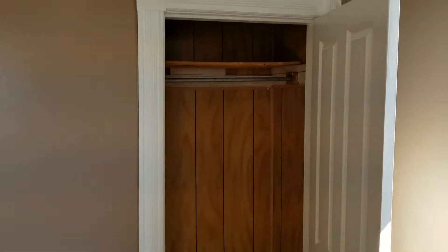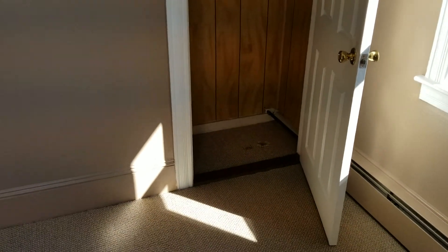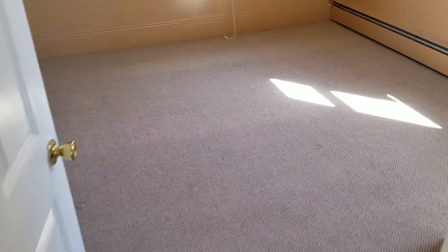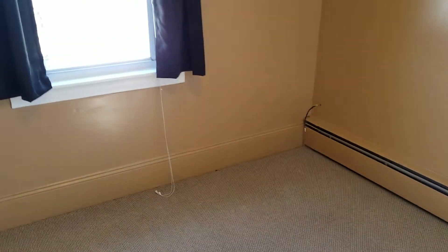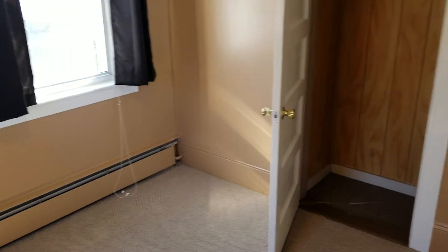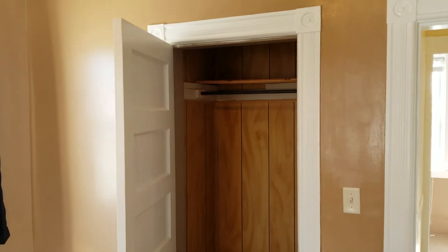This bedroom also has its own closet space, which is very spacious. The second bedroom once again has carpet flooring and electric heat. This room is a little bigger than the first bedroom and can obviously fit a twin size bed. This bedroom also has its own closet space.